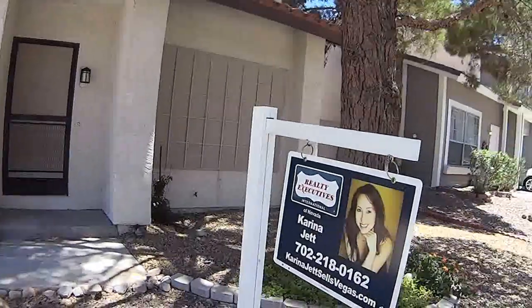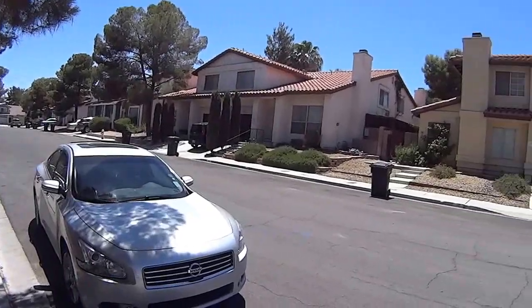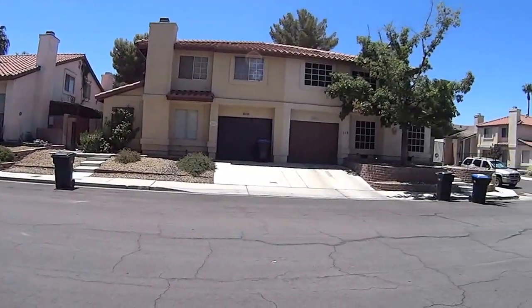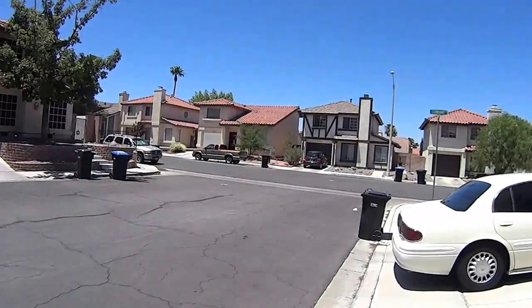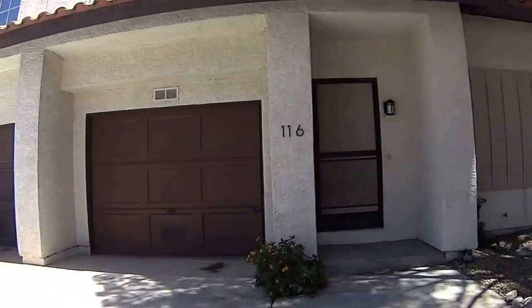I'm at 116 Blueberry. This is a townhouse community, and it's actually quiet. There's a dog locked up in the garage next door, but I don't think he's going to be a problem.